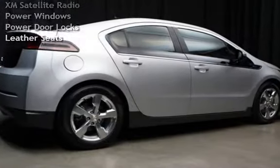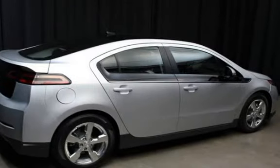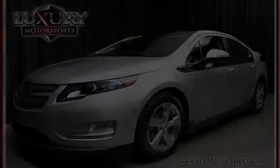Traction Control, MP3 Player, OnStar, Bluetooth, XM Satellite Radio, Power Windows, Power Door Locks, and Leather Seats.